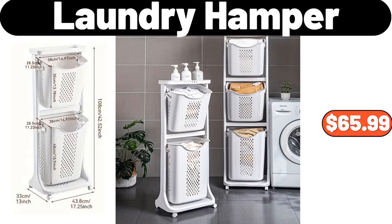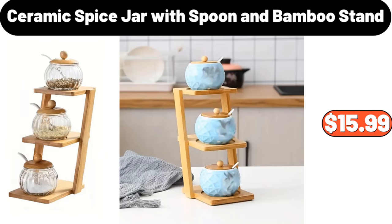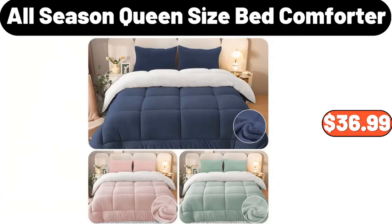Ceramic Spice Jar with Spoon and Bamboo Stand, $15.99. All Season Queen Size Bed Comforter, $36.99.